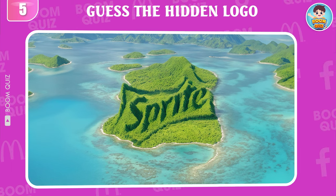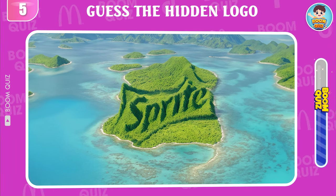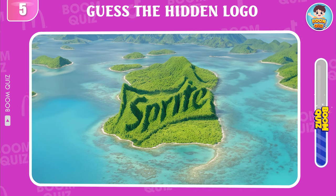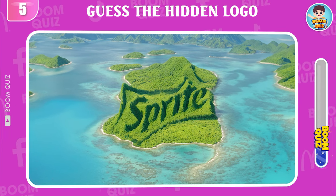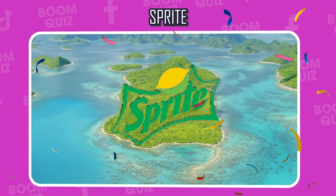Round 5 — can you guess which logo this is? Sprite is the correct answer.